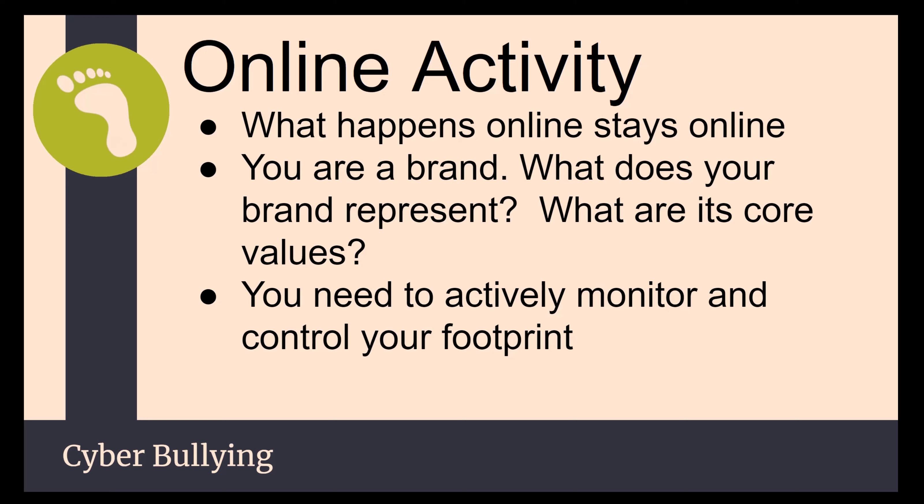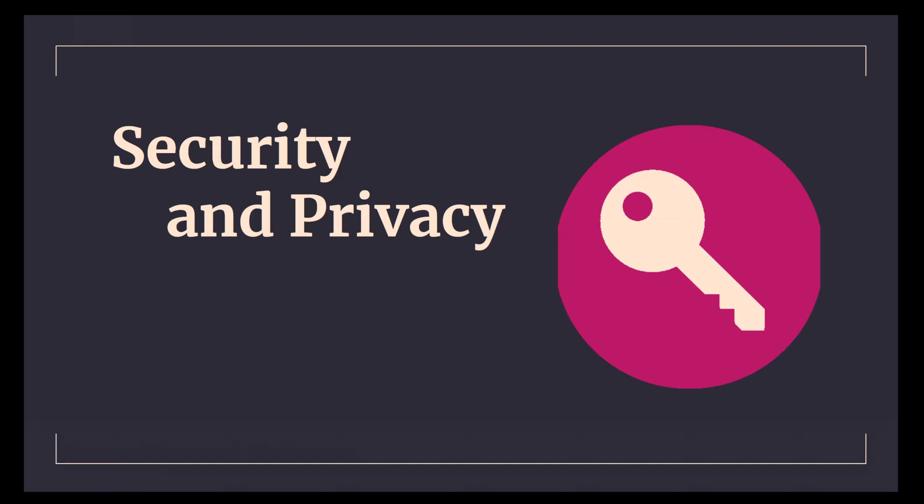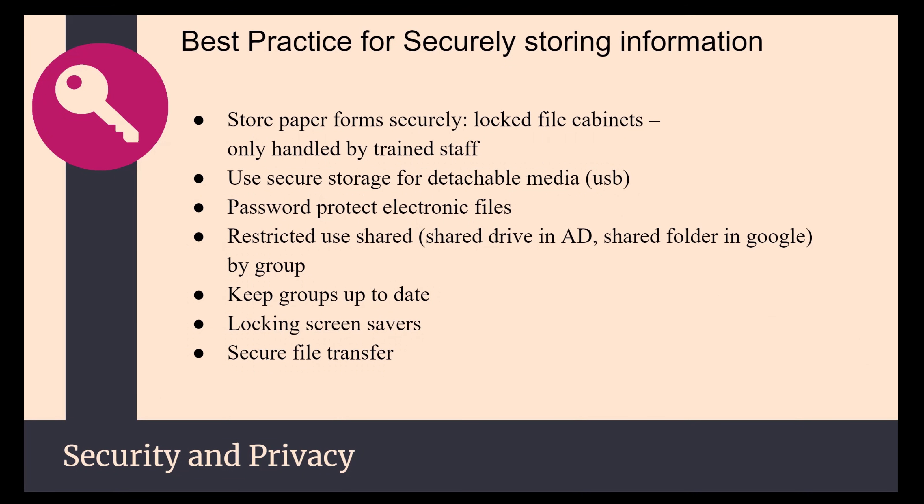Actively monitor your social media and Google yourself — you need to know what's out there, what you've put out there accidentally, and what other people have put out there on your behalf. This is a problem not only for you but also for students. Some best practices for securing and storing information: store paper forms securely in locked filing cabinets, don't keep them on your desk, and definitely don't keep your passwords stored in a file on your computer. Hackers love that kind of stuff. Passwords need to be somewhere safe, secure, and locked up — ideally memorize them.